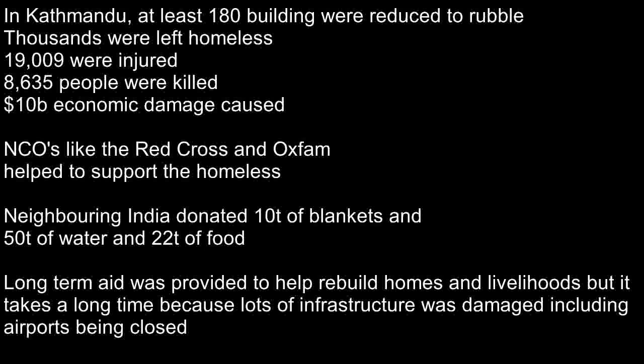NGOs like Oxfam and the Red Cross helped support the injured and the homeless. Neighbouring India donated 10 tonnes of blankets, 50 tonnes of water and 22 tonnes of food. Long-term aid was also given to Nepal to help rebuild and provide shelter. Aid took a long time because the infrastructure was damaged and airports closed.